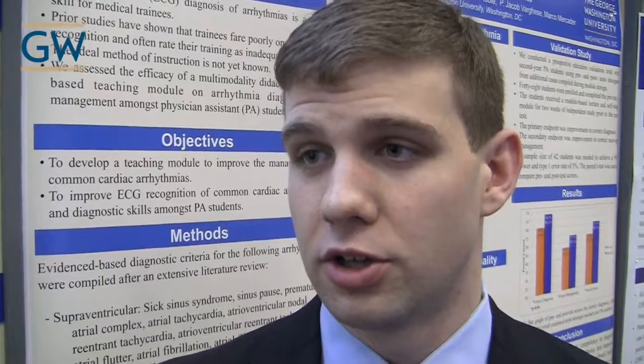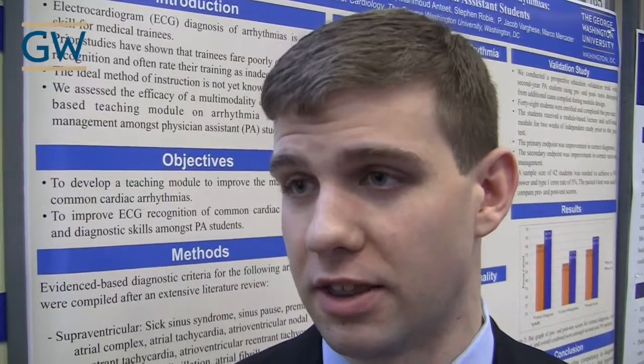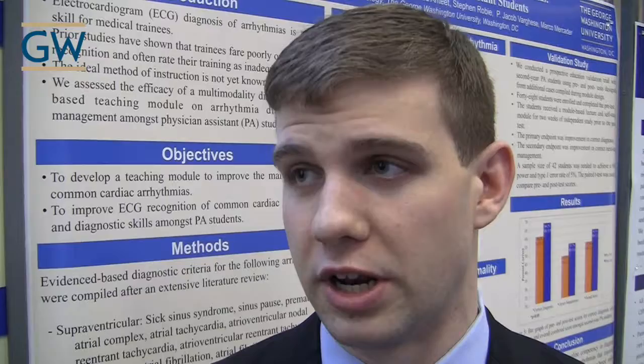Our goal was to design a curriculum to teach these students how to diagnose and manage arrhythmias. EKGs are a challenging topic for most students, and a lot of studies have shown that even graduating medical and PA students still struggle with this core skill. So our goal was to find a method and use a curriculum that would enhance the education for these students.